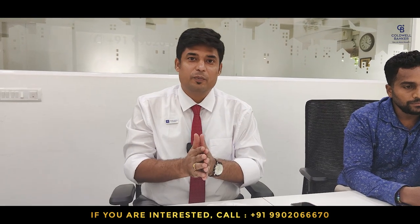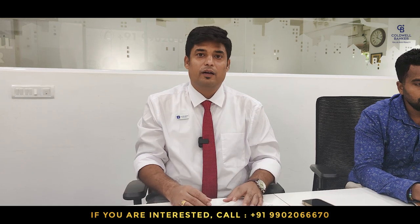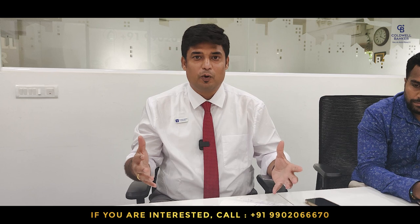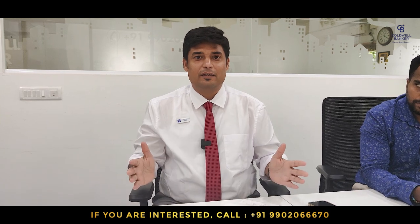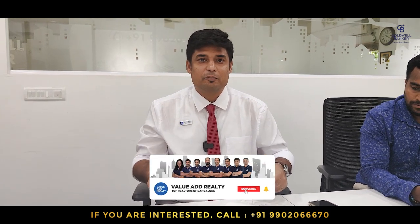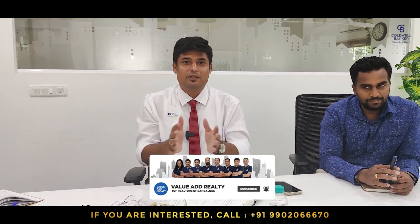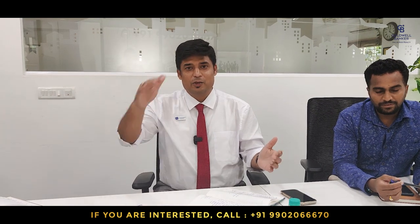Hope this week's meeting video was very useful to you. If you have a property or are looking to buy a property, you know which team to approach. We are the top real estate agents in Bangalore and we are Coldwell Banker, the world's largest real estate firm. If you're new here, please click the subscribe button and tap the bell icon so we can notify you whenever we publish such exciting videos about real estate in Bangalore. With this, it's a wrap and I'll see you in my next video.